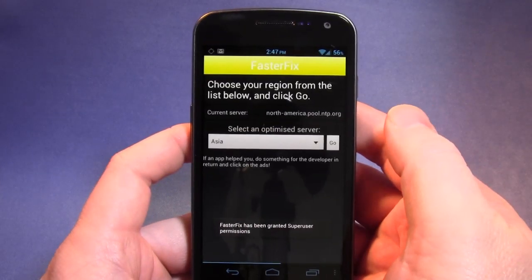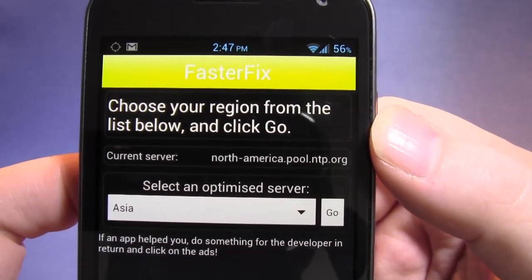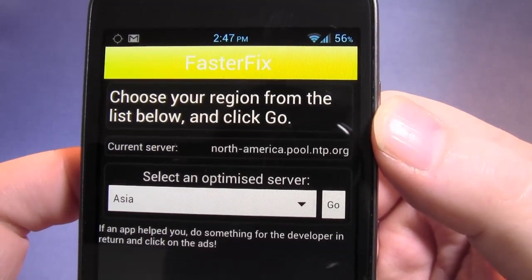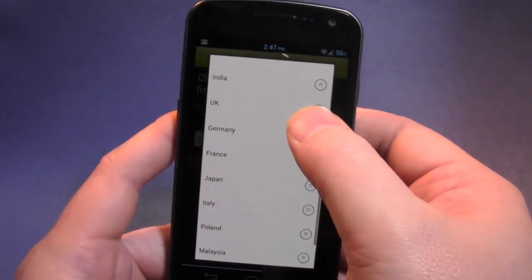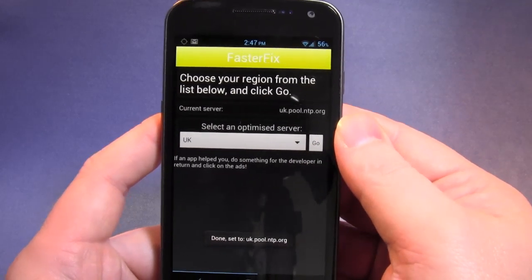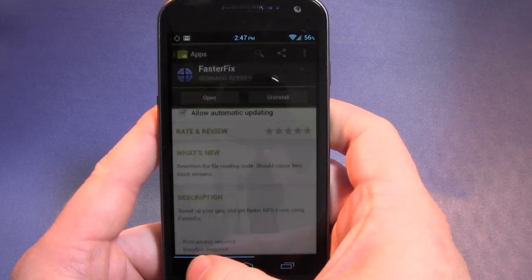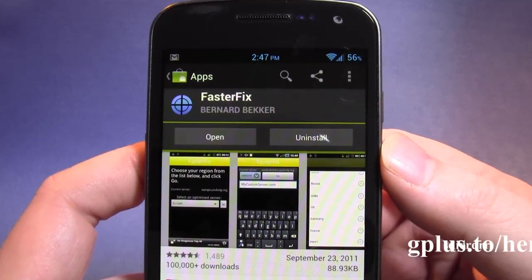Basically what this shows me at the moment — it thinks I'm using a North American server to get its GPS information. So I'm going to switch it to UK. Done. So in theory it should now get quicker GPS fixes. That's it, simple as that.